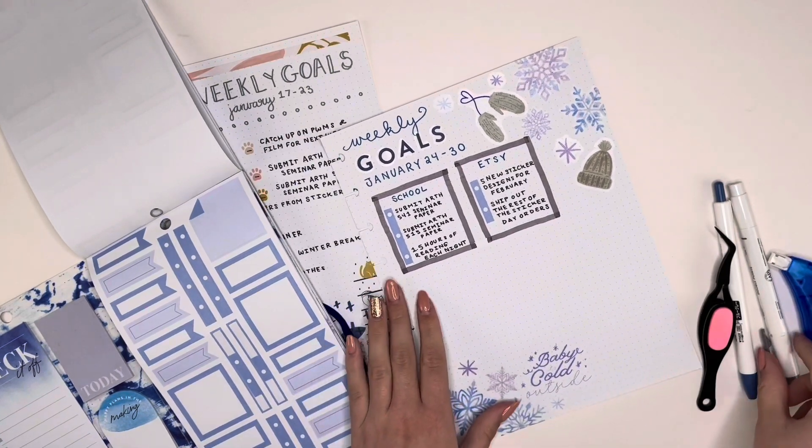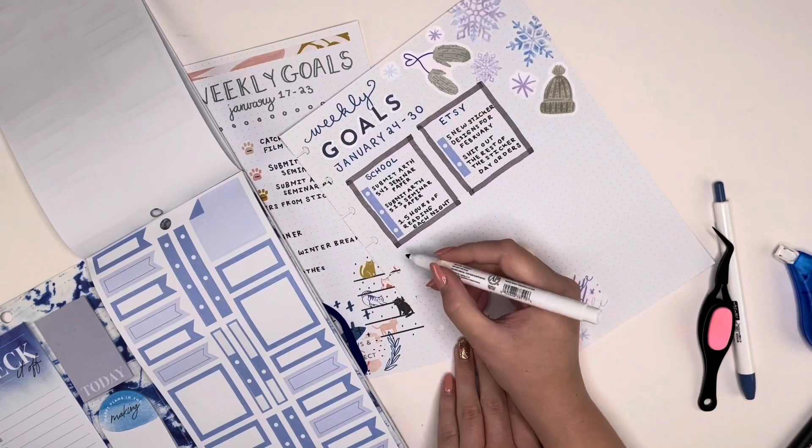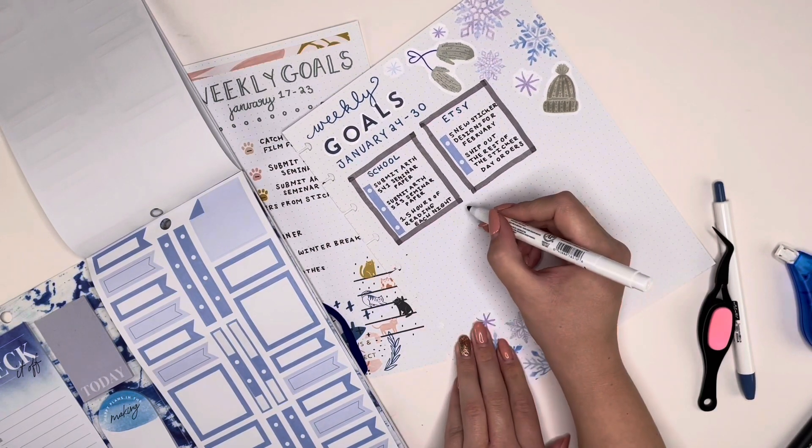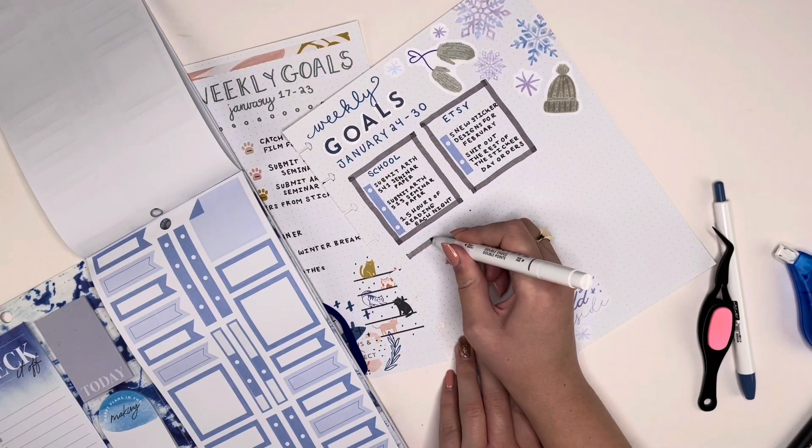Now I'm going to take my mild liner again and create two more boxes underneath these so I can plan out a few more categories.